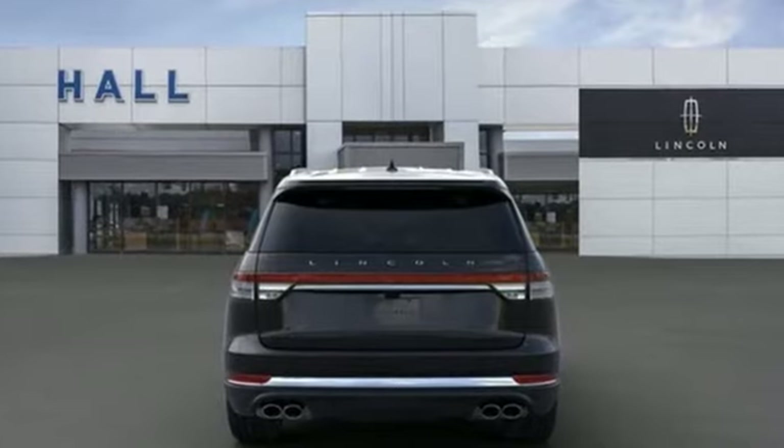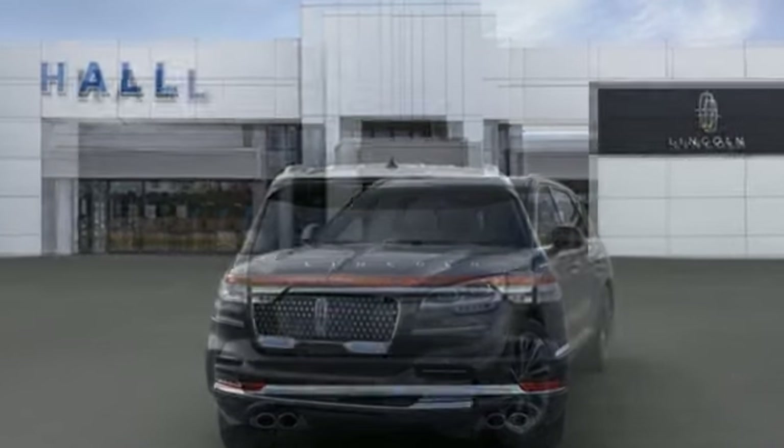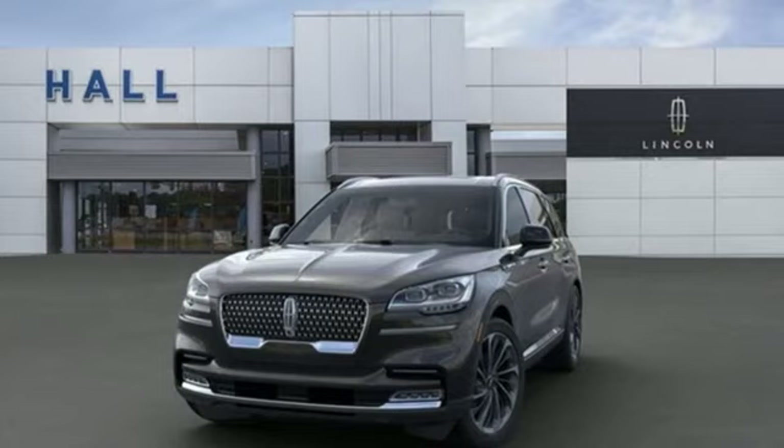Lincoln — this is your comfort zone. Someone is going to drive this fantastic vehicle off the lot. It should be you. Test drive it today.